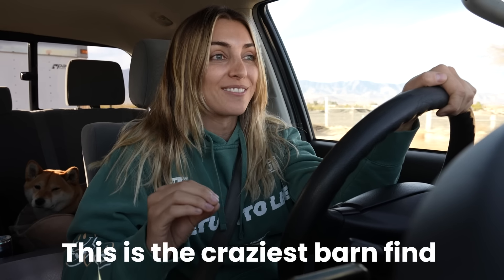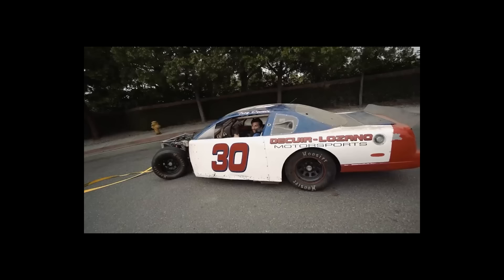This is the craziest barn find I think ever. You guys remember my friend Baker? He's the one with the NASCAR. He just bought this property in the middle of nowhere, and on this property is a barn. I didn't believe it when he told me what was inside of it. I'm bringing the trailer right now because there is no way that I am leaving without this car. We're in a little bit of a rush because I'm trying to get there before anyone else does — I'm not about to miss this opportunity.